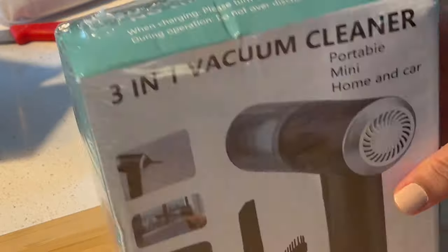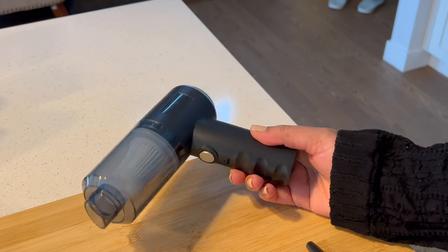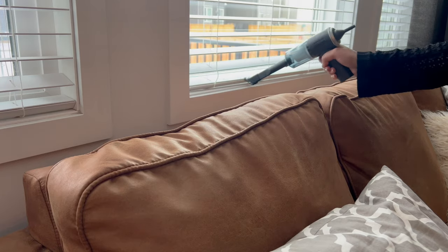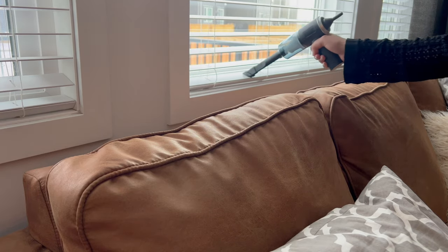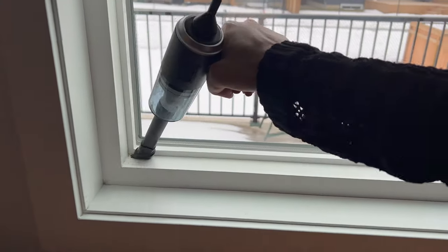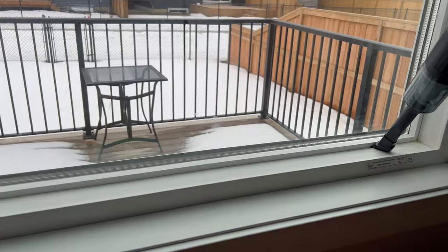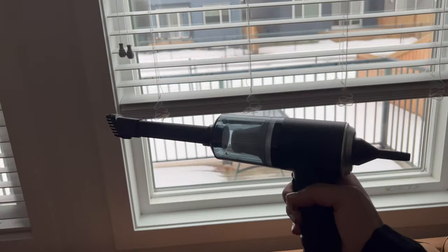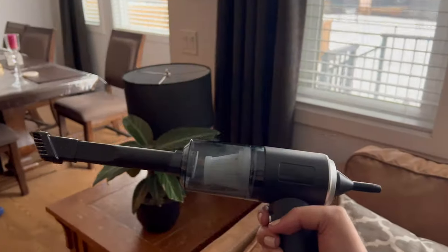The second thing I'm very excited about is this tiny mini vacuum. I love cleaning my window blinds, corners, baseboards, or sometimes the car, so this kind of mini vacuum cleaner comes really handy. You can charge it and it's good to go. You guys know how much of a clean freak I am, so I think this is going to help me a lot.